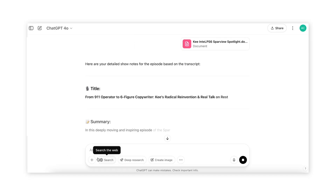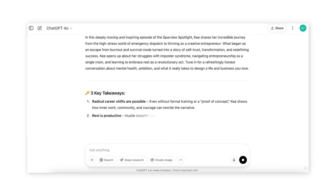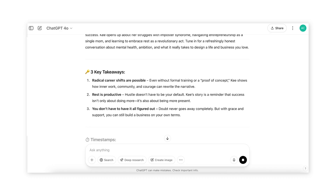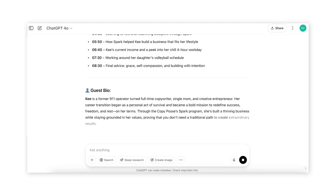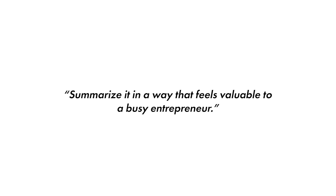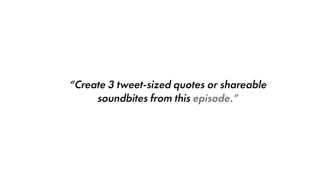Wait a few seconds while ChatGPT reads the transcript and translates it into show notes for you. Obviously you want to read through this and make sure everything is accurate and aligned with your brand voice, but honestly this saves so much time. Here are some bonus prompts for even better results: "Summarize it in a way that feels valuable to a busy entrepreneur." Or "Make the tone warm, expert, and clear." Or "Turn this into a quick summary I can share over email." Or "Create three tweet-sized quotes or shareable sound bites from this episode that I can share on social media."